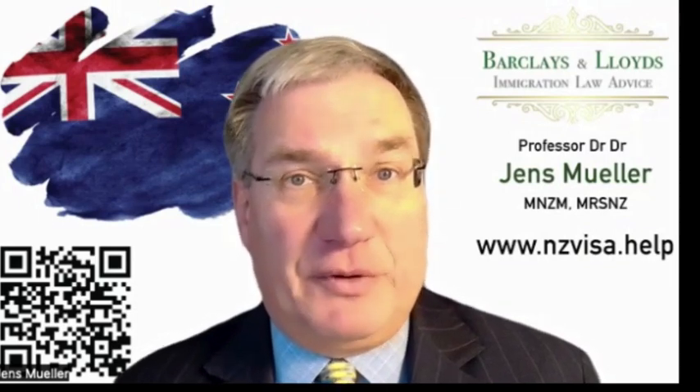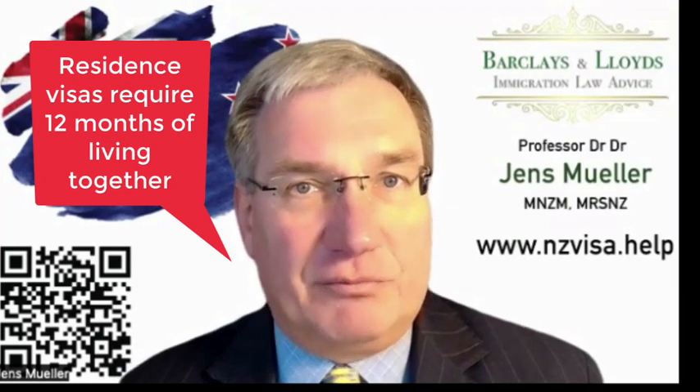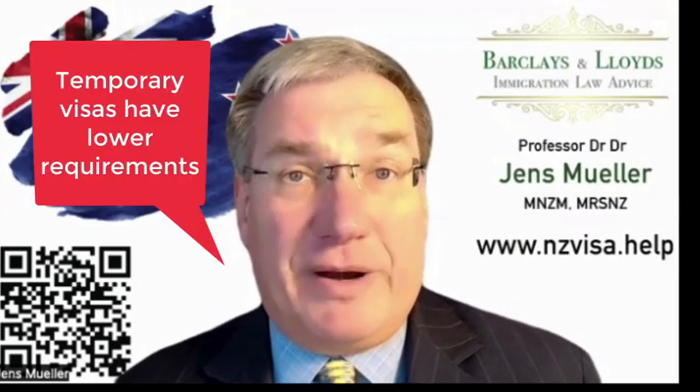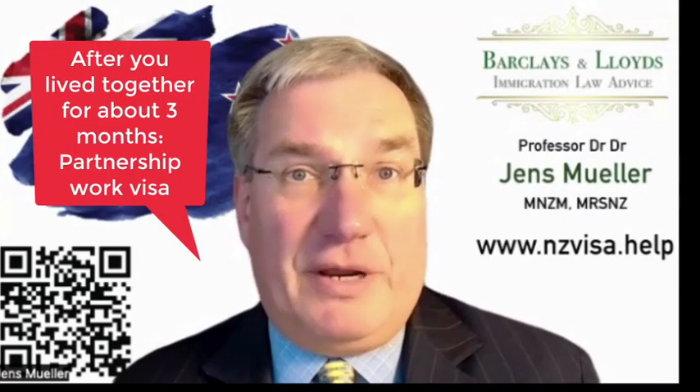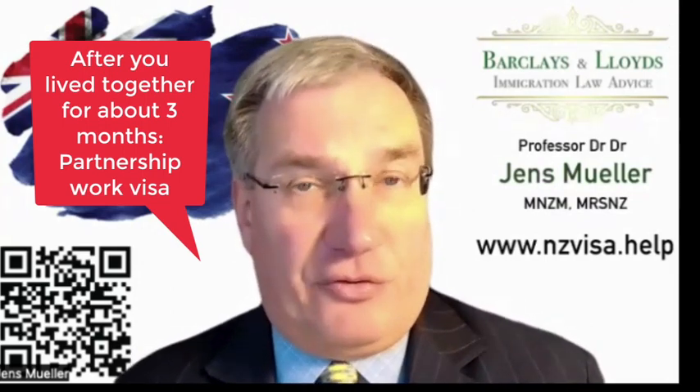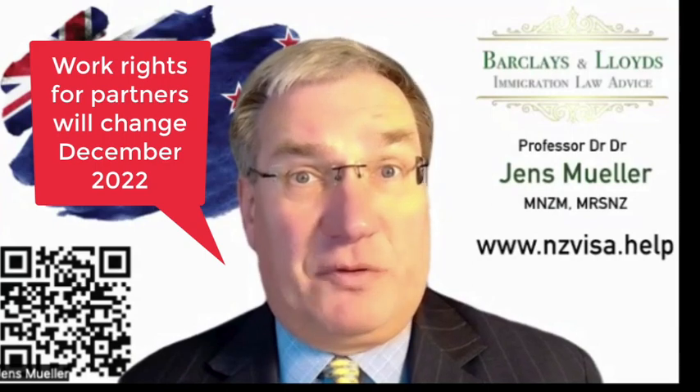There are different requirements for relationships based on the type of visa you're looking for. The highest requirement — 12 months or more of a documented genuine and stable relationship — is for the residence visa, a permanent visa. Temporary visas such as visitor and work visas have much lower requirements. So when someone has come to New Zealand on a visitor visa as your partner and you have lived together for about three months with good documentation of the partnership, you then apply for a partnership work visa so that your partner can work. There are requirements for that, and those requirements will change in December this year, so there is a timing element to consider and your advisor will help you with that.